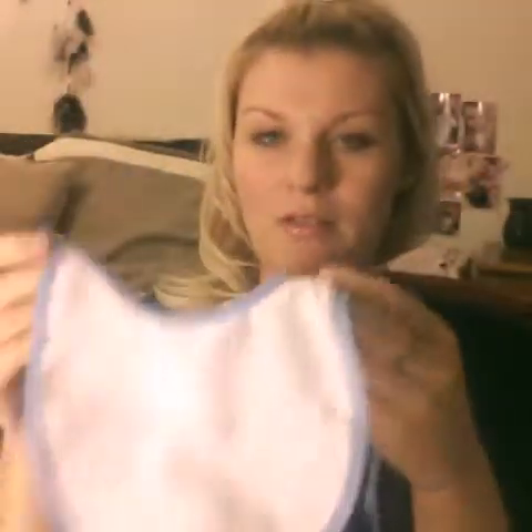It does come with this little bib. This is pretty cheaply made — definitely something they just threw in there. You can actually see my hand through it, so I probably won't use that. I might give it to my daughter to use with her baby dolls — it works a lot better for them than it will for me.